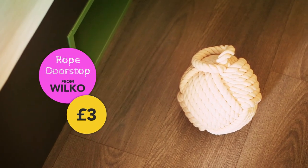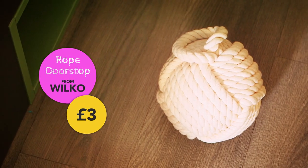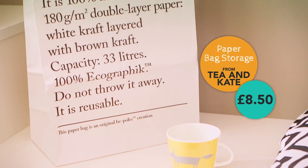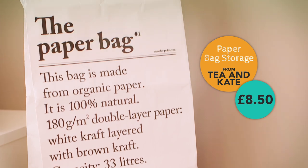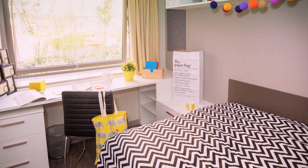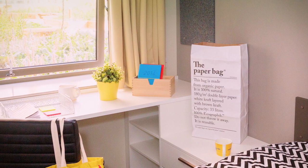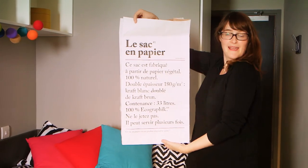A door stop is a great way to prop up your door so you can invite friends in. My favourite find is the paper bag — it's a storage bag, really strong, made from craft paper, and you can put your folders, papers, and things like that in it. It's also a great design and it says 'paper bag' on the front. Turn it around — this is Le Sackle Barbier.